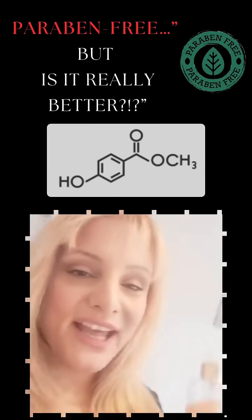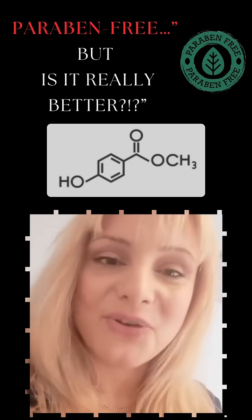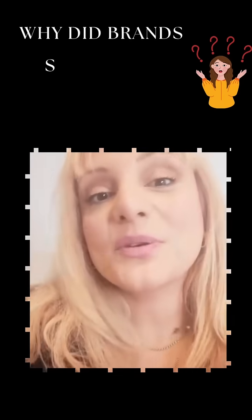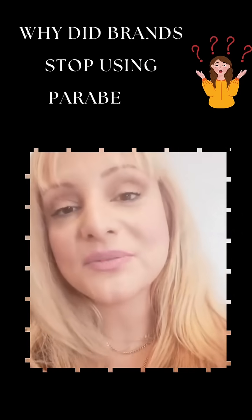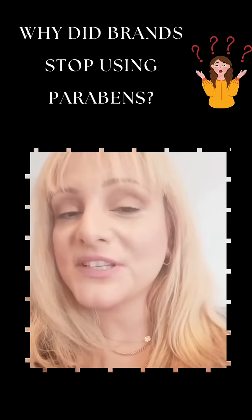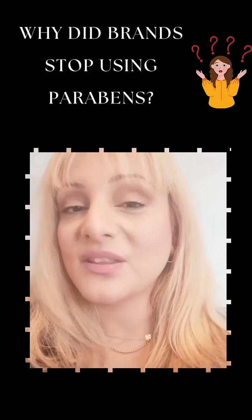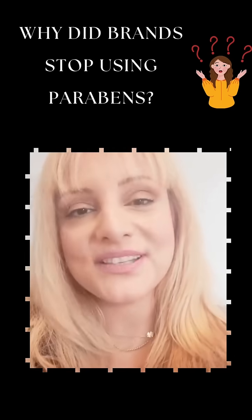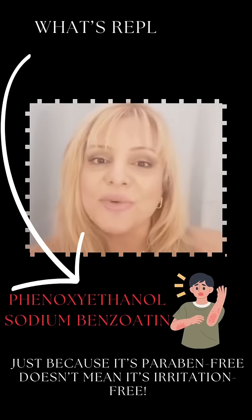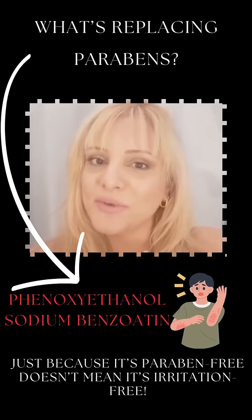You see 'paraben free' and think this must be healthier, right? Well, not so fast. Parabens were removed from skincare products because of claims they disrupt hormones, but did you know that the research behind this is weak and based on extremely high doses — way more than you'd get from skincare products.